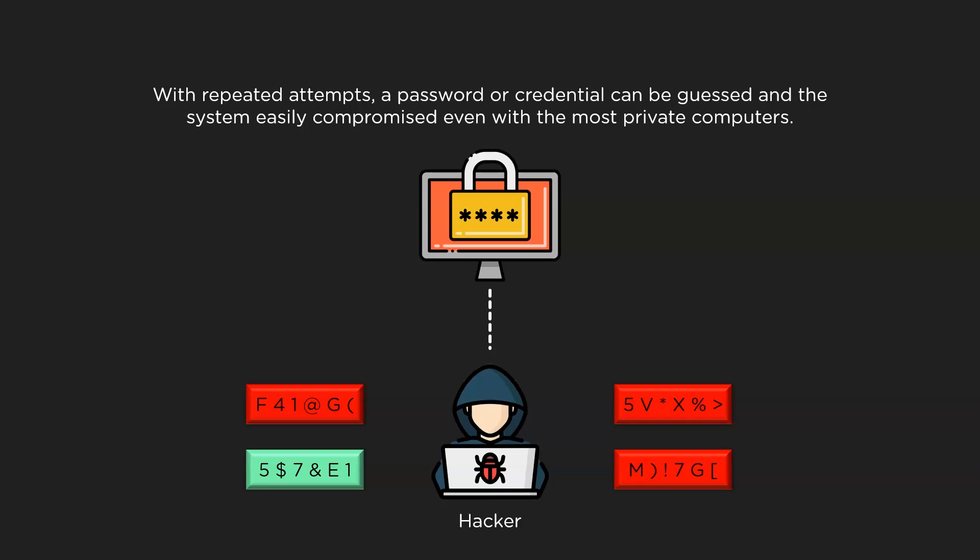Hey everyone, this is Bhaiwab from Simply Learn, and welcome to this video on what is a brute force attack. Let's take a look at the topics we need to cover today.